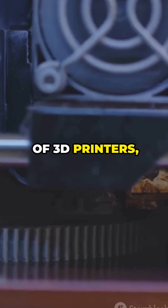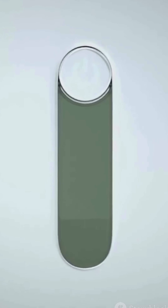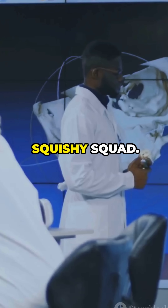So we've all heard of 3D printers, right? They can make toys, tools, even pizza. But what if I told you we can now 3D print organs? Yep, we're talking hearts, livers, kidneys — the whole squishy squad.